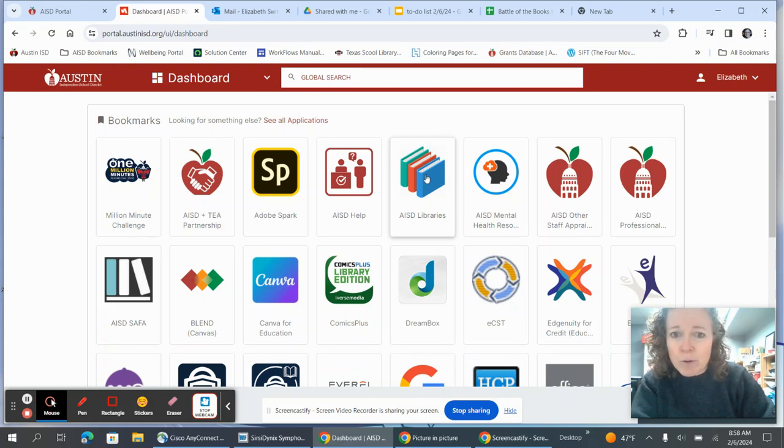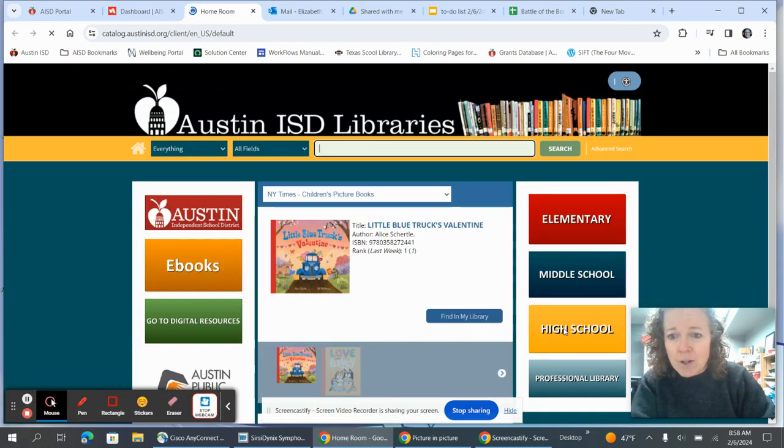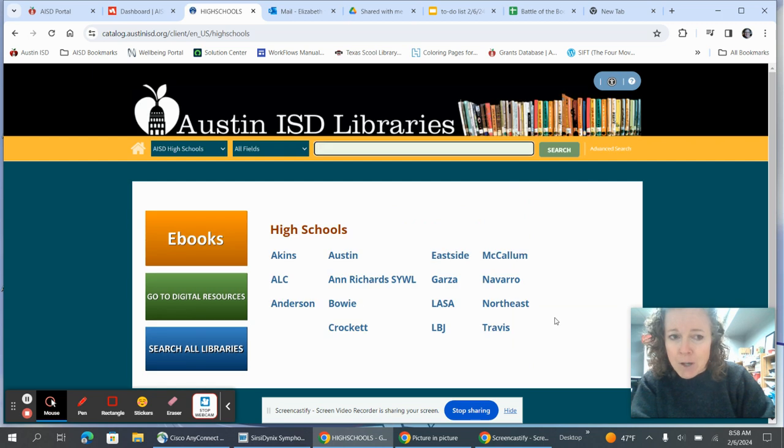From your portal, you're going to click on AISD Libraries and you're going to click on High School. I'll come back to this page in a minute, but for now we're going to click on LASA.